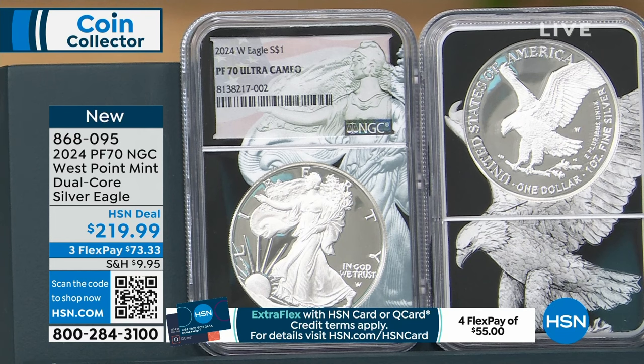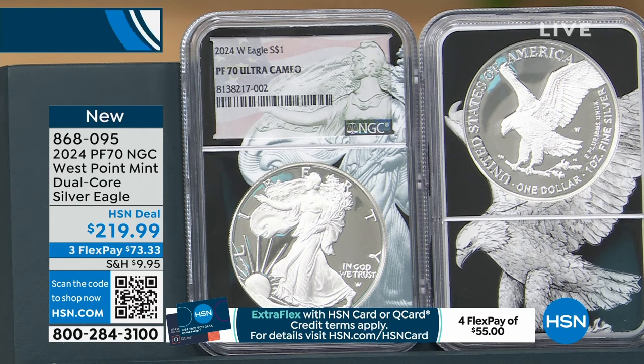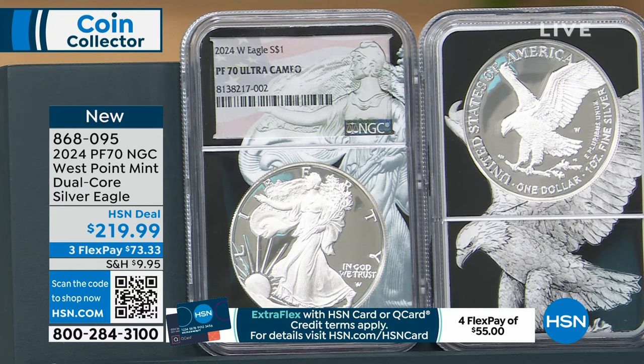The United States government has not released these until now. The initial allocation of Proof Silver Eagles from the United States Mint is already gone, so we're going to be in shortage for a little bit. They may make some more over the course of the year, but you never know. This is your look at proof. Remember, proof is not a condition — it's not the same as the mint state coin.